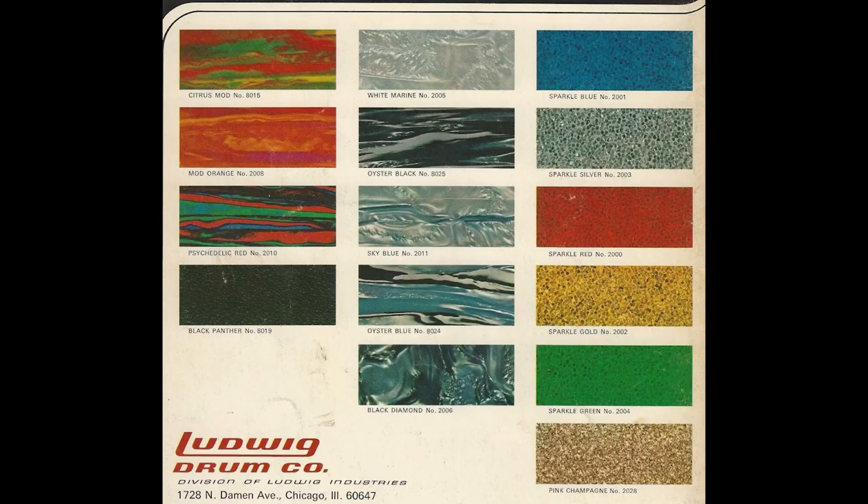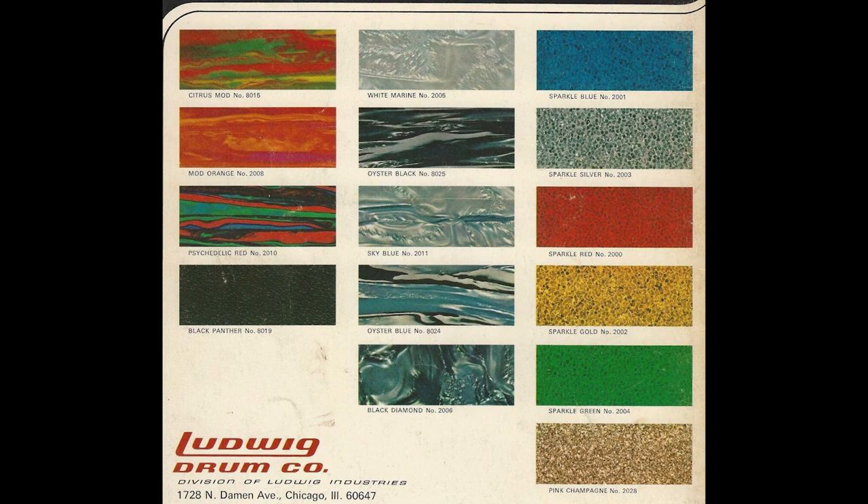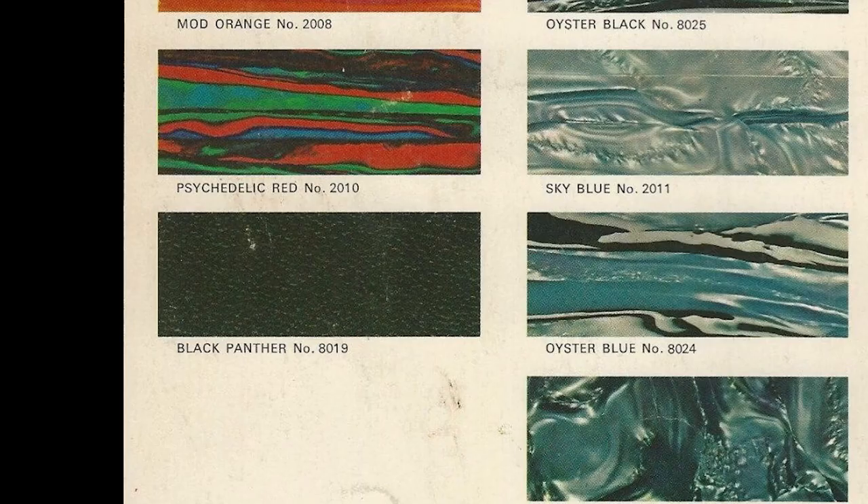Something's worth what they'll pay for it until it has to go the other way. Wasn't there a Ludwig finish where they didn't like how it turned out so they wrapped over it with black? Some of the more wild finishes weren't very well received. You'll find citrus mod kits people took the resale value — jazz guys always want a black drum set, they're not going to buy a psychedelic drum set. A lot of people shied away from that, and you start seeing them get wrapped over in black panther.